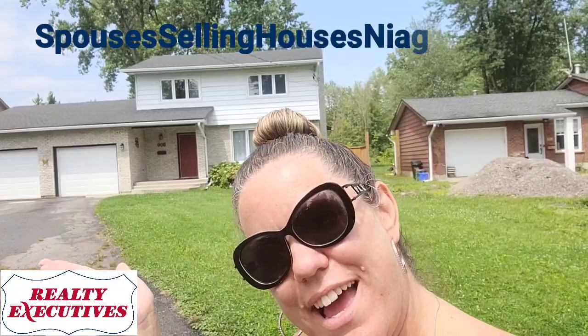Hey, it's Anita Fleming from Spouses Selling Houses Realty Executives, and here I am with another new listing. This one is located at 900 Edgemere Road here in sunny, beautiful Fort Erie. If you don't know Edgemere Road, you should look it up on the map — Google it — because it's a really cute little one-way street.